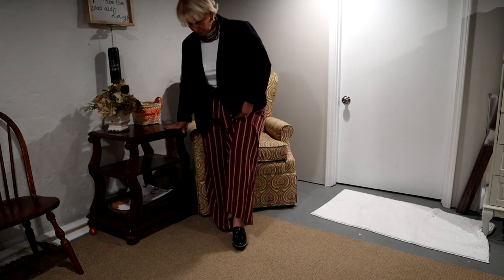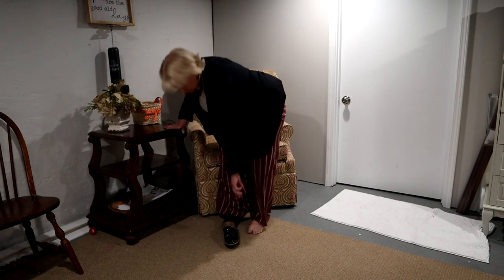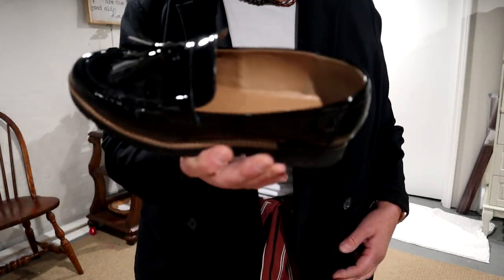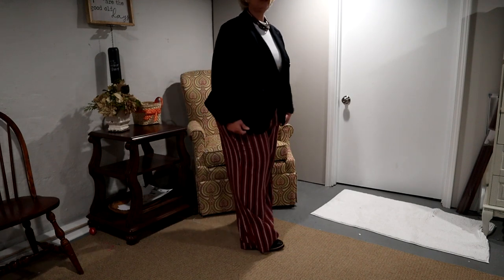I'll show you the shoes up close because a few of you have asked to see them. Here's the shoe I'm wearing. Here is my pinstripe outfit for the first working day in June.